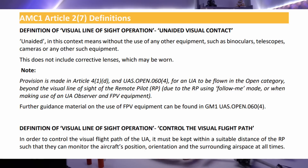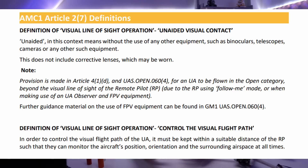So first up, let us just remind ourselves what the CAA acceptable means of compliance actually says in terms of VLOS. It gives us the following definition based on their interpretation of Article 2.7. Definition of visual line of sight operation — unaided visual contact. Unaided in this context means without the use of any other equipment such as binoculars, telescopes, cameras or any other such equipment. This does not include corrective lenses which may be worn.